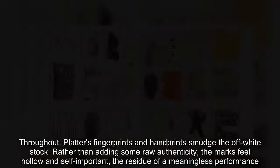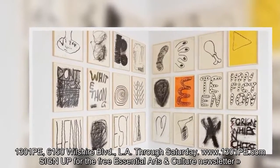1301 PE, 6150 Wilshire Blvd, L.A., through Saturday.